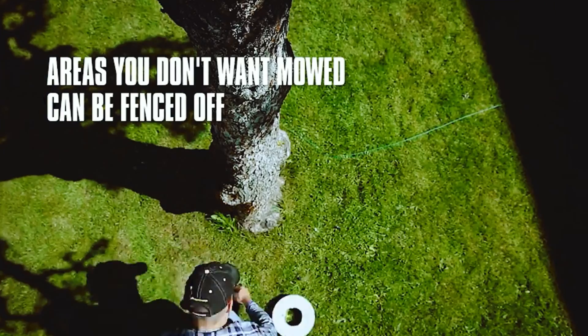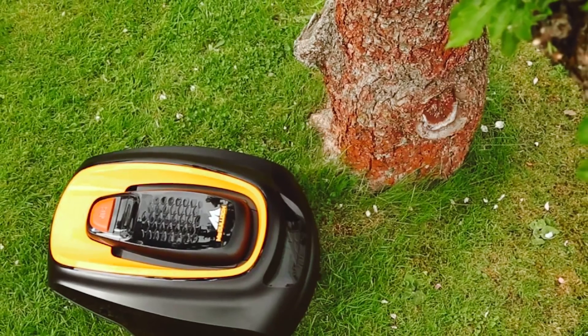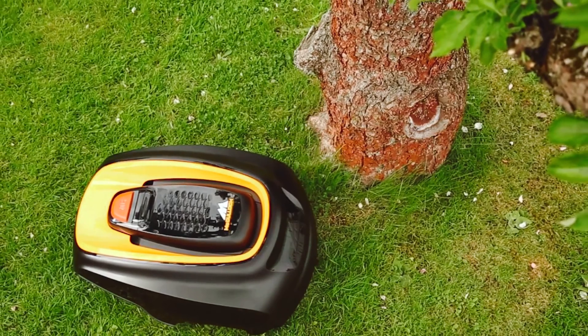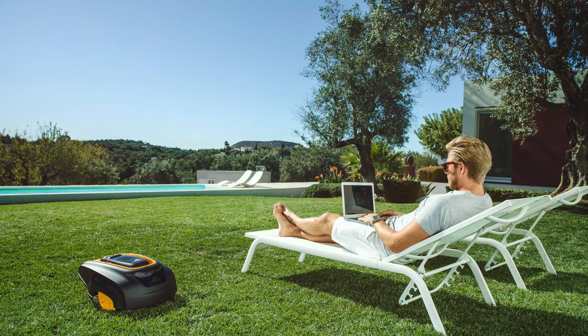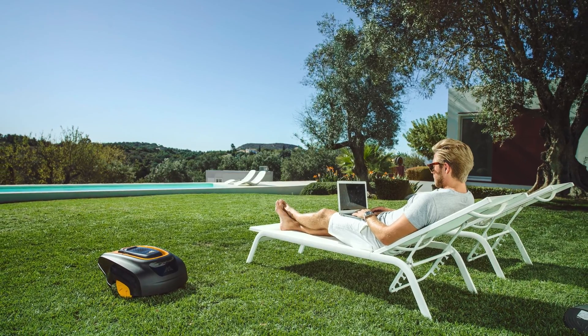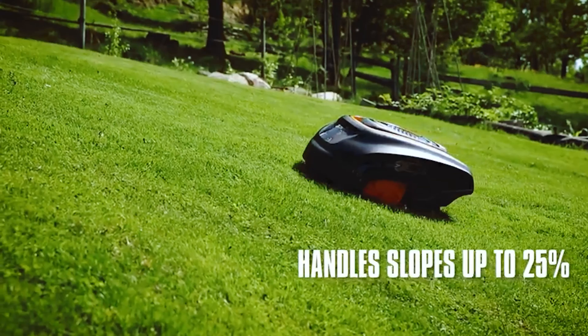Plus, it operates quietly so you can even run it at night without worrying about disturbing the neighbors. Installing the R1000 is a breeze and it comes with everything you need to get started. The rechargeable lithium-ion battery ensures zero emissions, making it an environmentally friendly choice. For added security, the R1000 comes with an audible alarm to prevent theft. This gives you peace of mind, particularly if you have a larger yard.